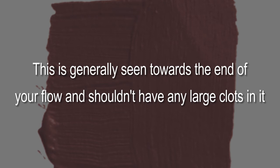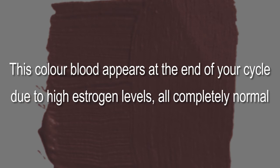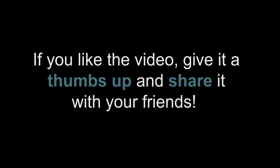Seven: dark red color. This is generally seen towards the end of your flow and shouldn't have any large clots in it. This color appears at the end of your cycle due to high estrogen levels — all completely normal.